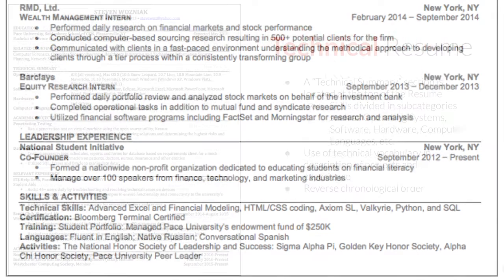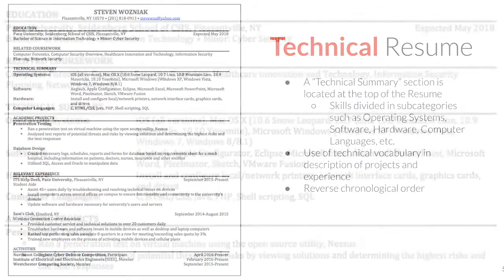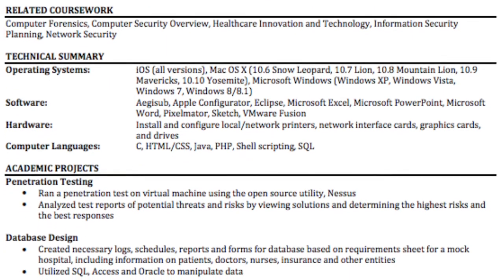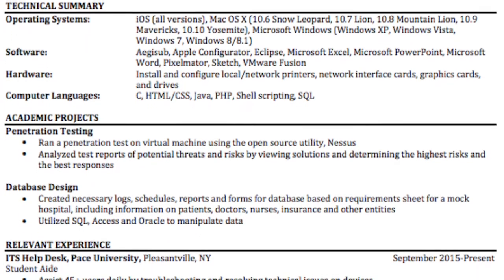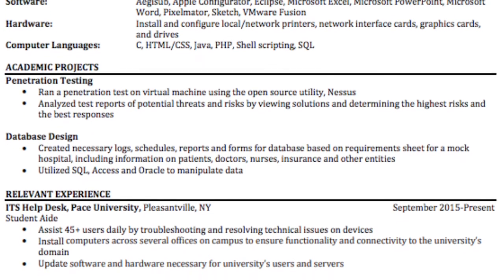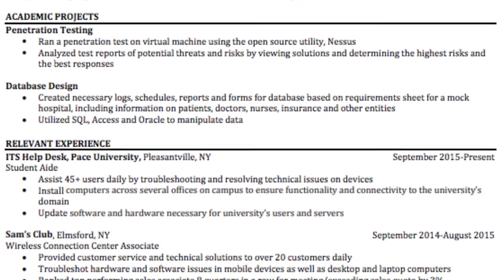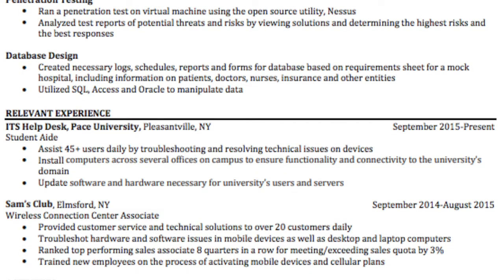With the next example — a technical resume — you're really trying to highlight the technical skills you possess. You want to put towards the top of the resume your operating systems, software, hardware, computer languages, or anything relevant to your particular field, and make sure to subcategorize those as well. Then you're also inserting very valuable technical vocabulary into your descriptions of projects and experiences. Overall, maintain a reverse chronological order, which also applies to all other resumes.